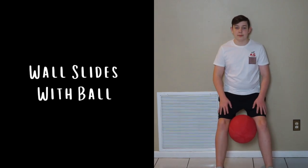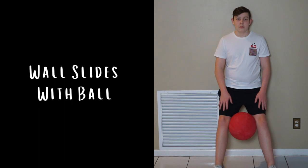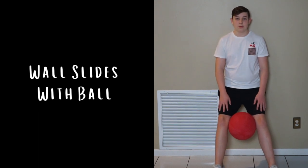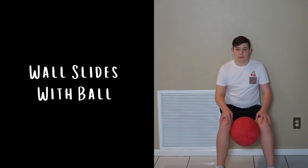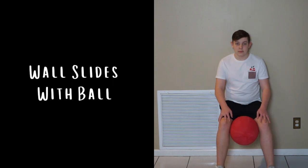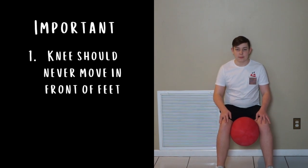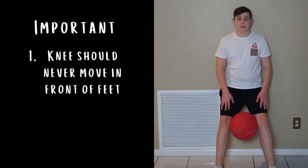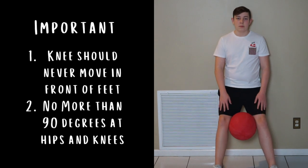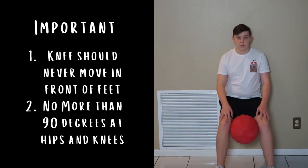You can also activate the VMO by using a playground ball during wall slides. To perform a wall slide, lean your back against a wall and place your feet about 12 to 18 inches in front of you. Then, with the ball between your knees, slowly bend your knees until you are in a sitting position supported by the wall. Hold the position for 10 to 20 seconds, or longer if you're able, and then return to standing. Remember: your feet should be far enough from the wall that your knee never moves in front of your foot, and don't bend your knees more than a 90-degree angle at the hip and knees. Make sure you squeeze that ball during your wall slides to really work that VMO.